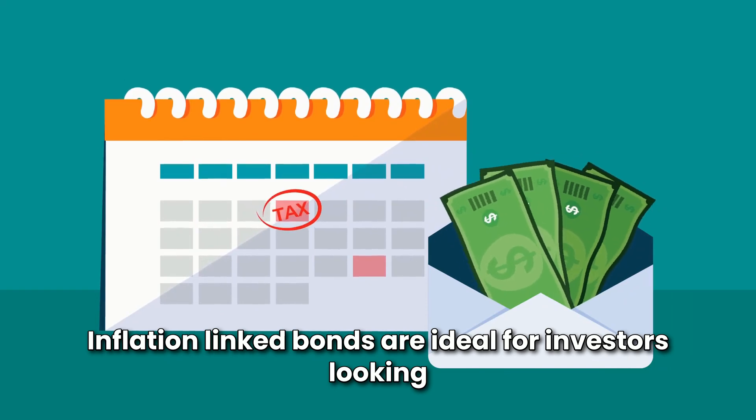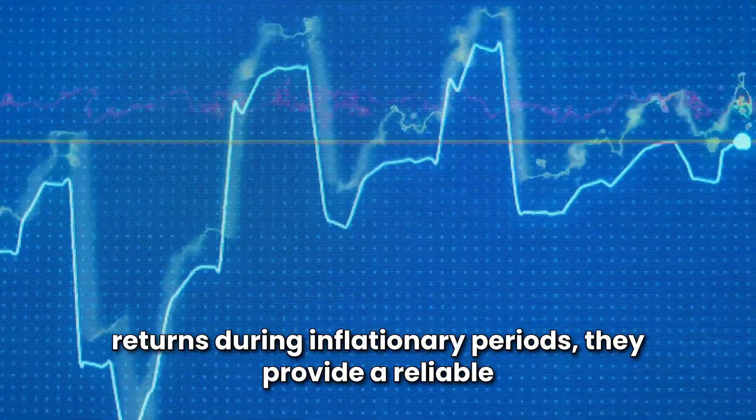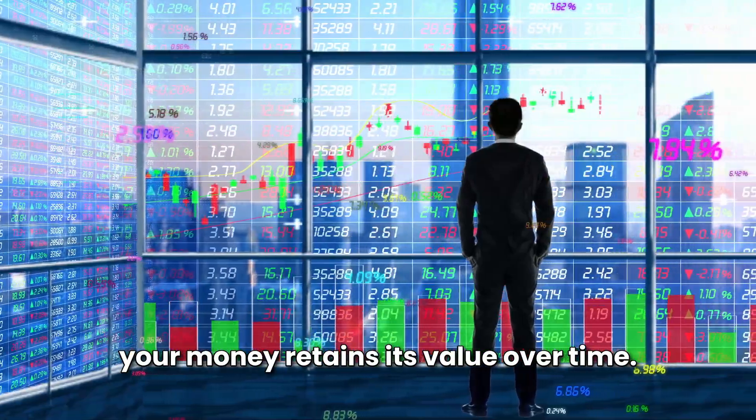Inflation-linked bonds are ideal for investors looking to safeguard their purchasing power and achieve steady returns during inflationary periods. They provide a reliable hedge against the rising cost of living, ensuring your money retains its value over time.